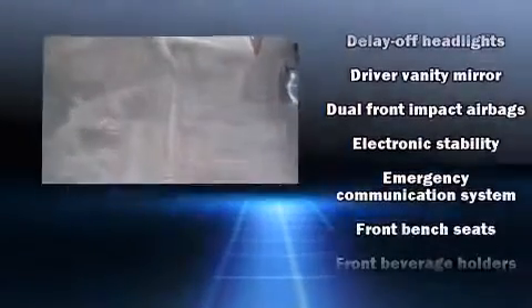Chevrolet infused the interior with top shelf amenities such as front and rear reading lights, fully automatic headlights, heated door mirrors, remote keyless entry, and more.